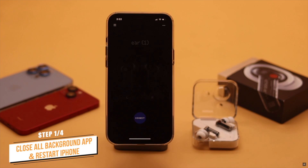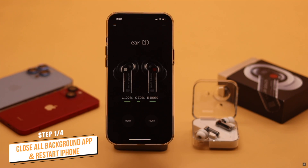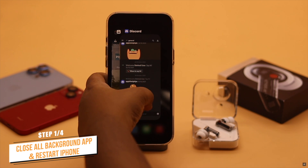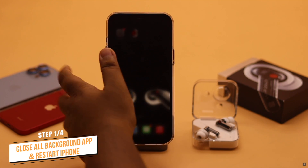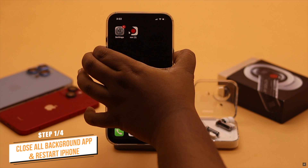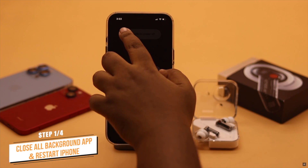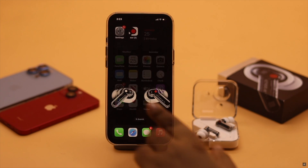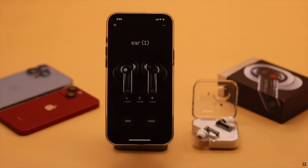If the Nothing Air One app was open for a long time in the background, or if there are too many apps running in the background, they can crash and create a problem with the Nothing Air One app. You need to force close the app and all the apps running in the background. Now you can restart your iPhone for safety purposes. Now reopen the app and it should fix your problem.